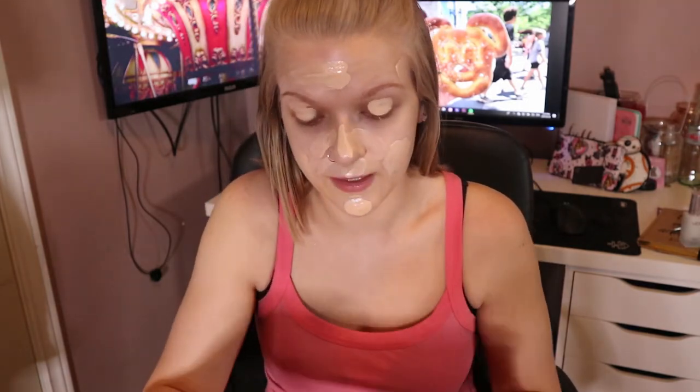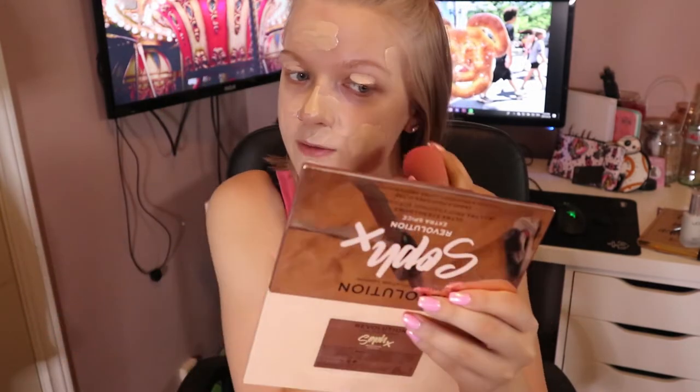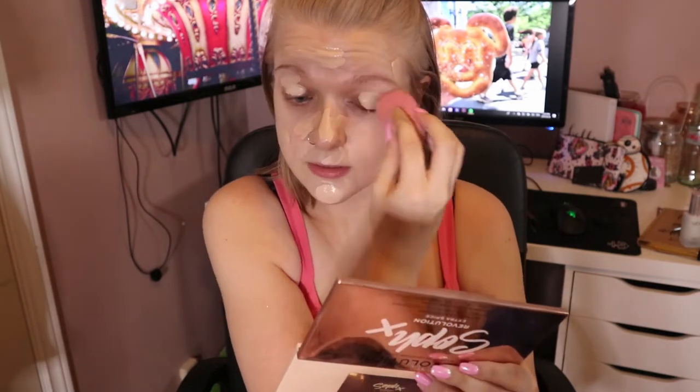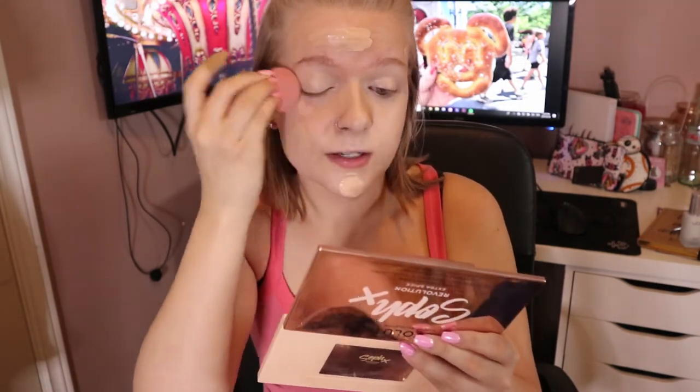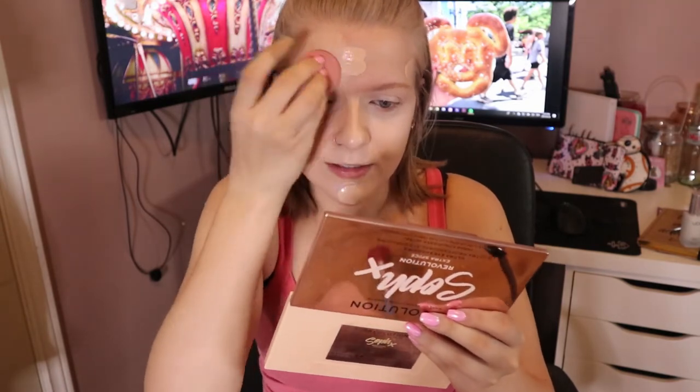It doesn't come with a powder or concealer, and your girl has to conceal and powder. I'm going to take my beauty blender and just start blending that out. It is a really dewy foundation, which is something I don't usually go for, mainly because I have a lot of oils around my nose and on my forehead. Usually I'm a matte kind of girl, but I do really like this. I've used it almost every single day since I got the product. The coverage is pretty good for a dewy foundation.